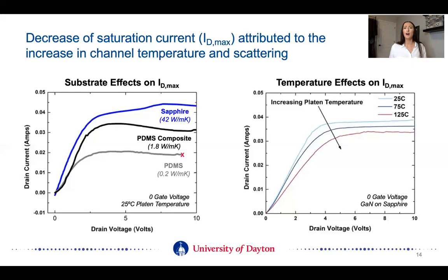You might be asking why the substrate effect is occurring, and it really ties back into the data we saw previously with operating temperature. When the device is on a low thermal conductivity substrate, it has a higher operating temperature, and because of that there's more increased scattering. The charge carriers are scattering and not moving as efficiently, which directly results in a lower saturation current. To really drive home this temperature effect, I looked at the device on a sapphire wafer and instead of changing the substrate, I changed the operating environment from room temperature all the way up to 125°C. We see that increasing the temperature also decreases the saturation current, really suggesting that scattering is one of the main modes for this reduction in saturation current.